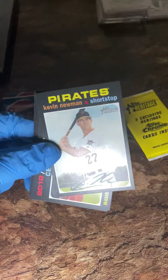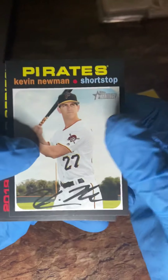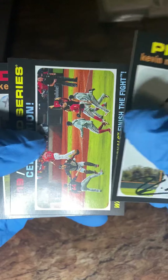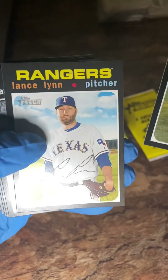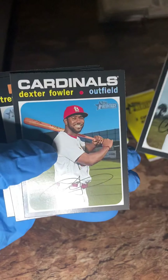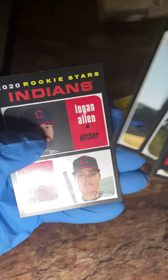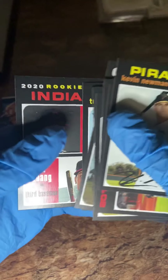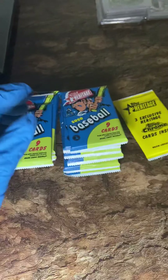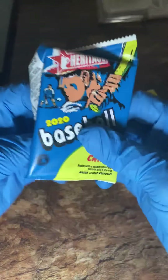I love Chrome, Topps Chrome, Bowman Chrome. I love high-end releases — Inception, Black Label, Gold Label. So many different types of Topps products. Cards in this pack: Kenta Maeda, Lance Lynn, Marvin Gonzalez, Christian Stewart, Dexter Fowler — former Cub. Trevor Story, Logan Allen, and Yu Chang rookies. Probably the best card out of that pack. Kevin Newman was a pretty good card also — he had a really good season last year. Let's jump into another pack.